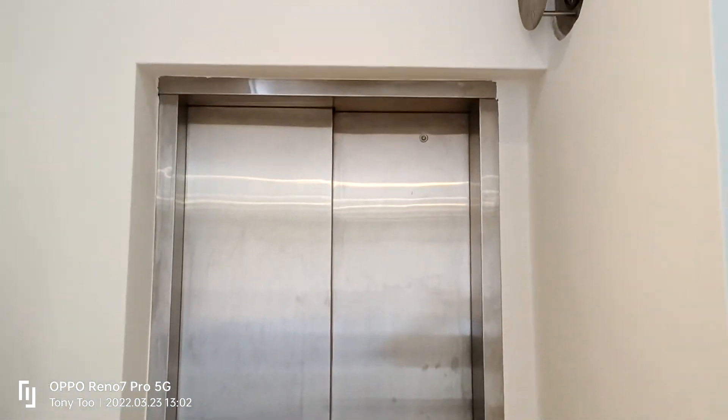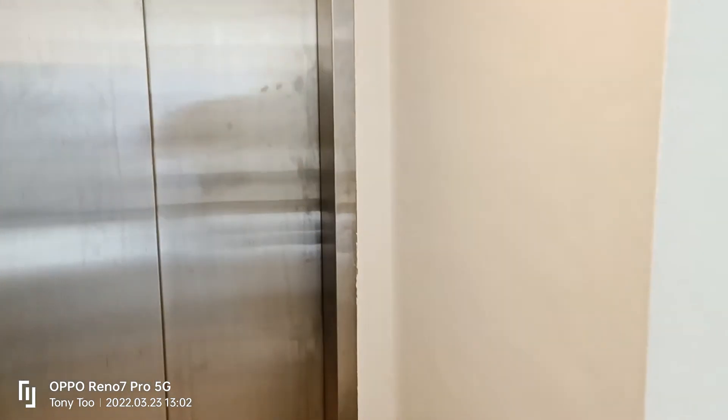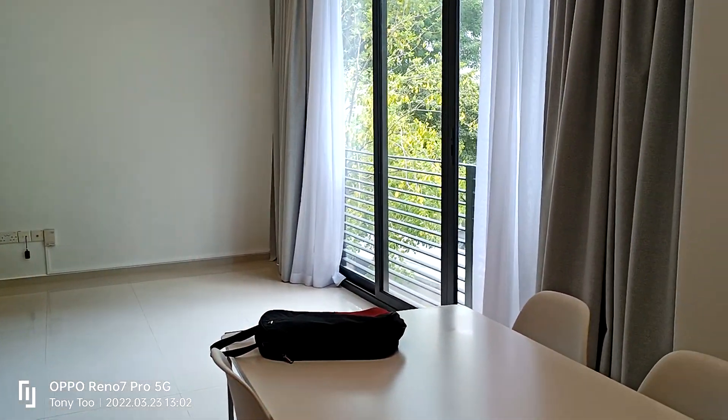So this is the main entrance. This is like a private lift straight to the unit. Residents need a card to access this lift, so only you can come into this place. For visitors, they need to intercom you, then you can allow them to access.